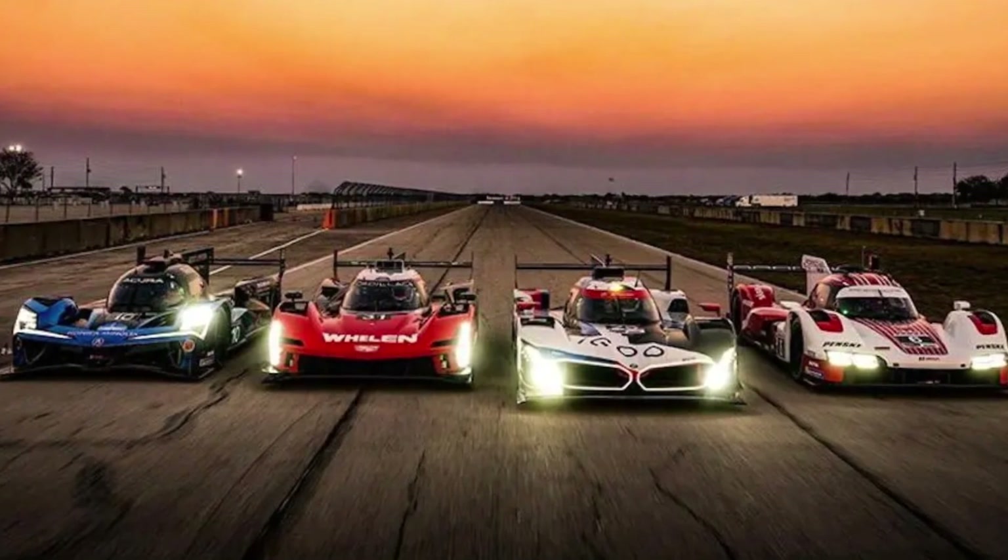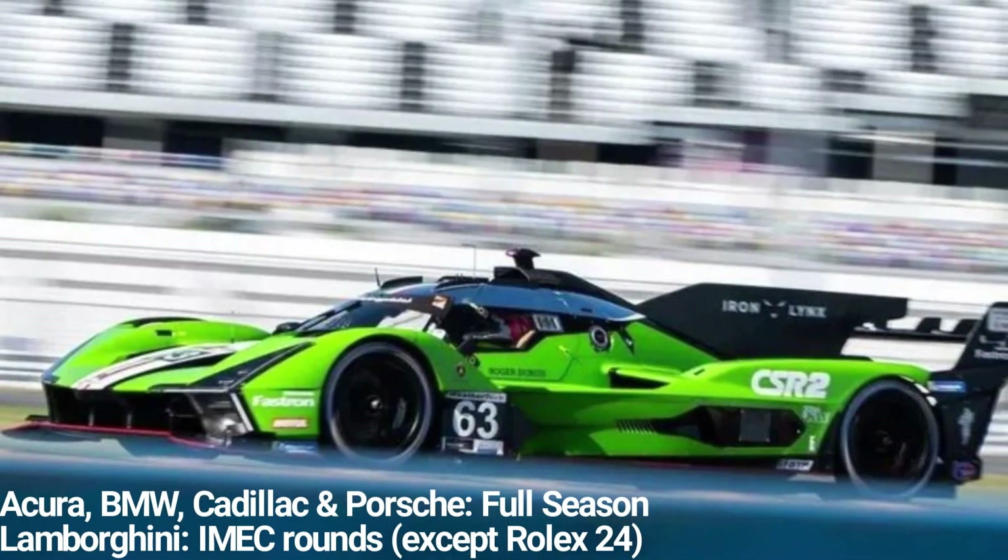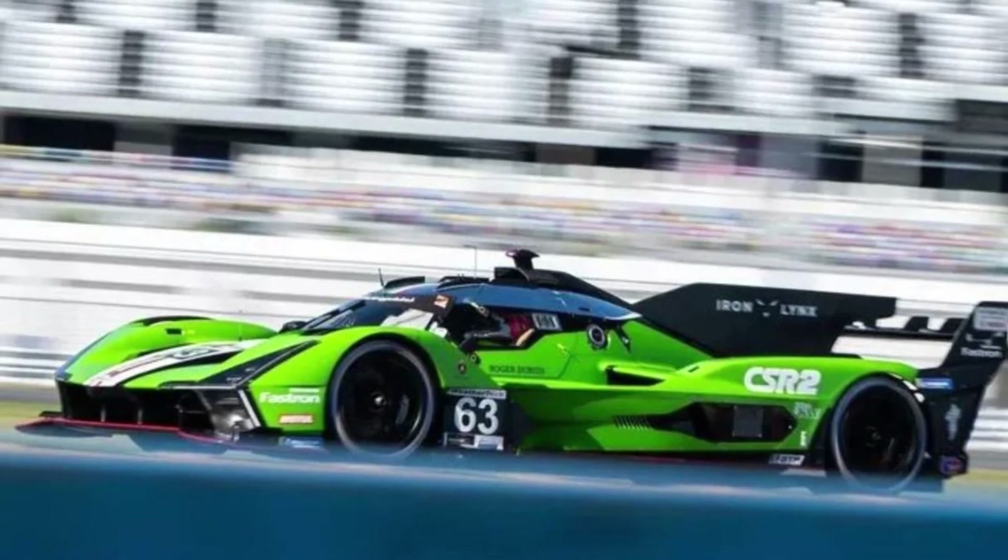Acura, BMW, Cadillac, and Porsche will be competing in the full season, while Lamborghini only for the Michelin Endurance Cup rounds, except the Rolex 24.